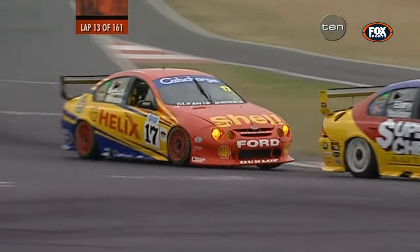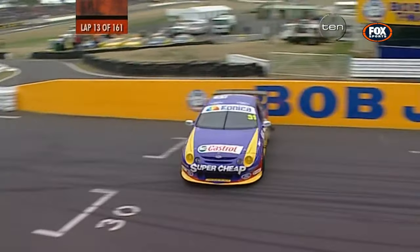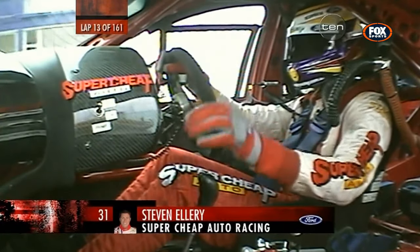Paul Dumbrell joining us — we wish you well in the race, mate, thanks for stopping by. Coming to the top, Stephen Ellery — and Paul Radisich. Stephen Ellery, 360 degrees, right around the start-finish line on lap 13.